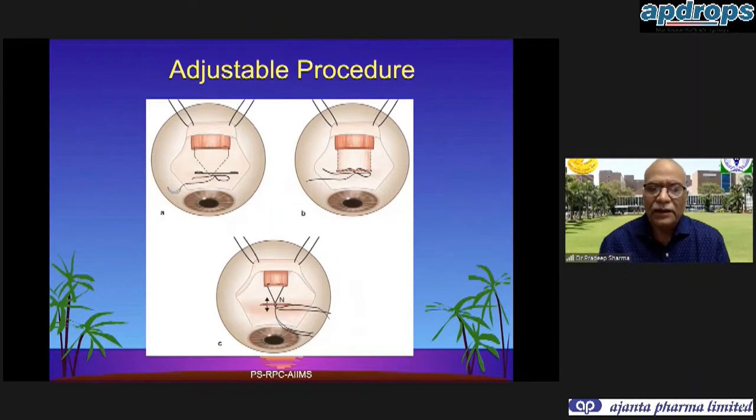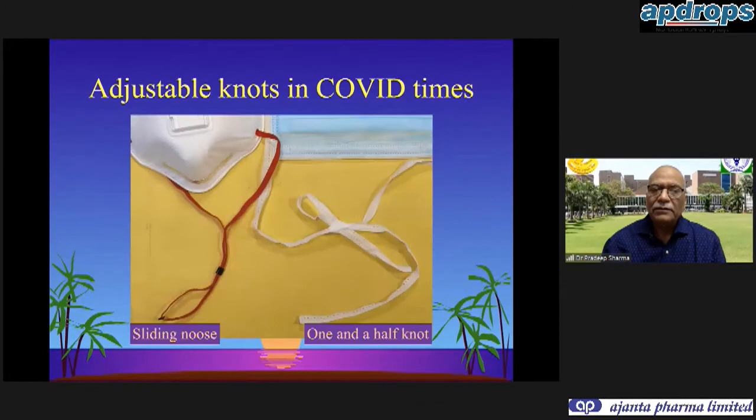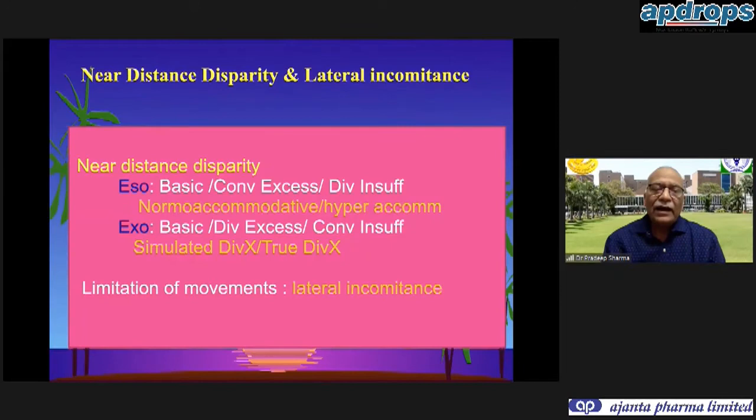These are the different types of adjustable suture configurations: a hemi hangback as shown in A, a full hangback as shown in B, or the sliding noose technique propagated by some. To use a COVID-era comparison: the sliding noose technique is like the red-colored straps in a mask, and the one-and-a-half knot is like what you see on the white strap.